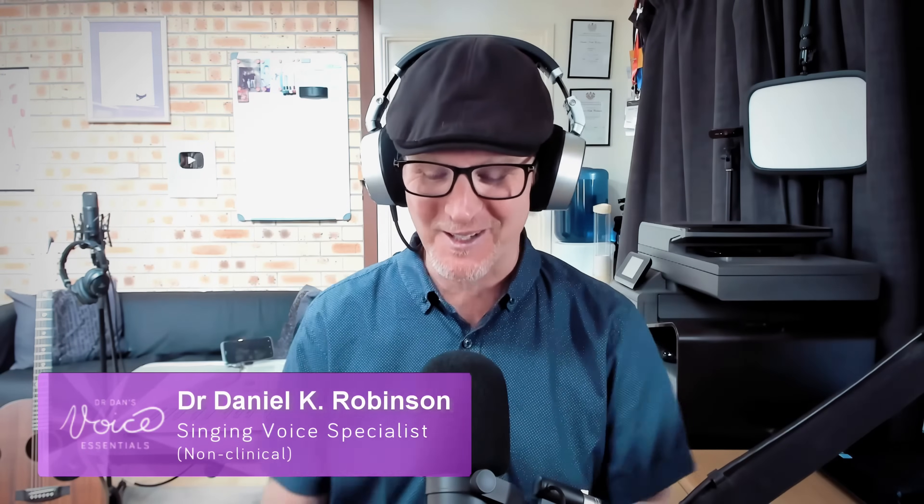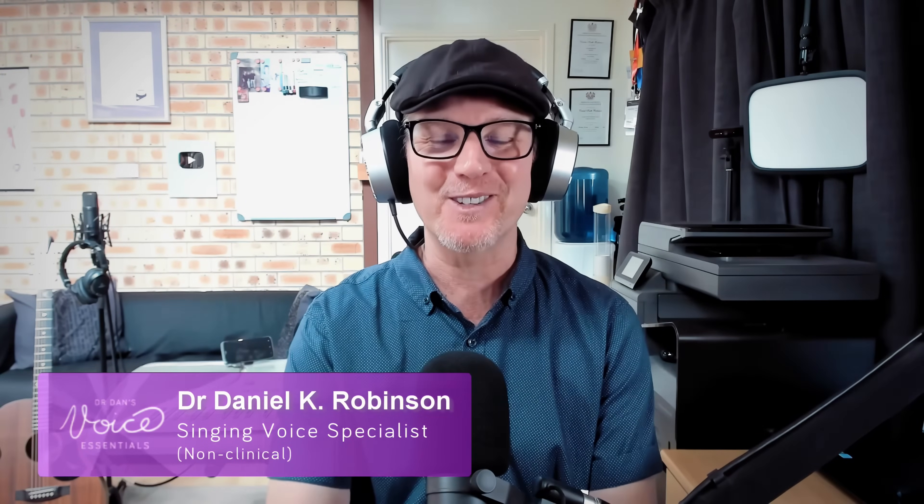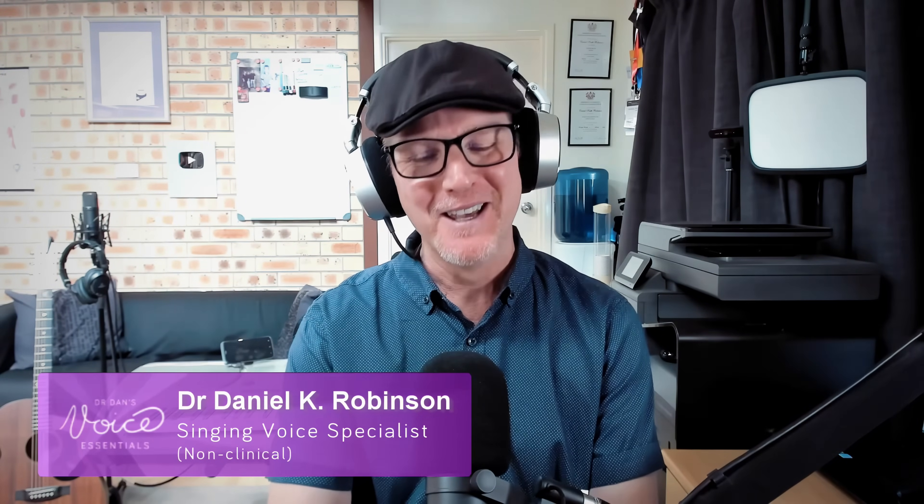G'day everyone. Welcome back to another vocal analysis here at Voice Essentials. My name is Dr. Dan, for those of you who don't know me. Nice to make your acquaintance. Today we are listening once again to Dimash, and I have wondered for quite a bit of time, actually, as to whether to review this particular performance.